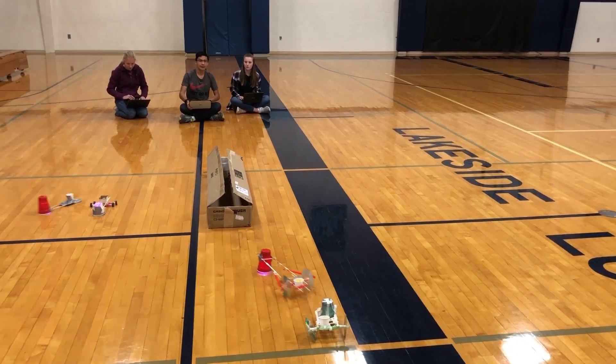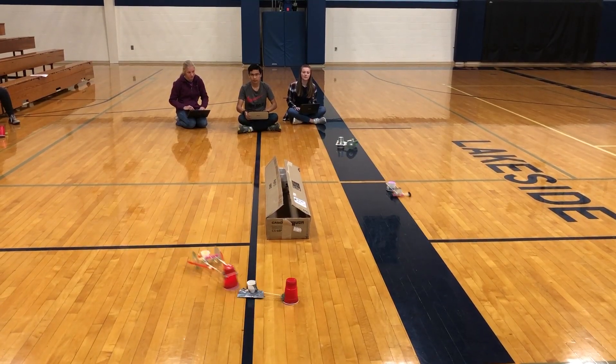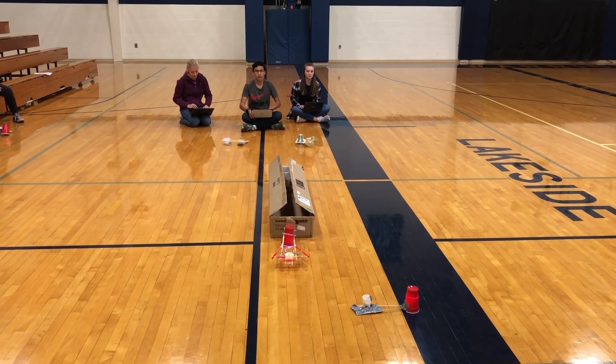We're bringing STEM to the forefront here at Lakeside, even in our freshman computer essentials class, with our Sphero bots and our chariots.